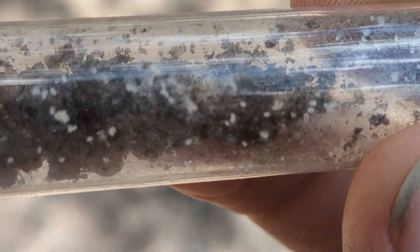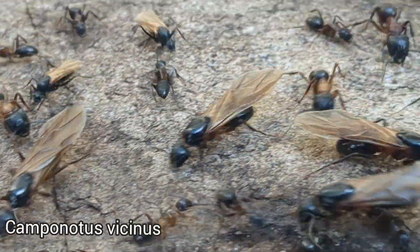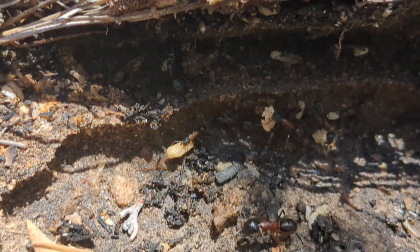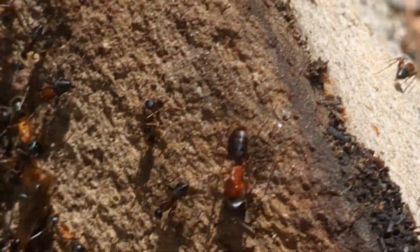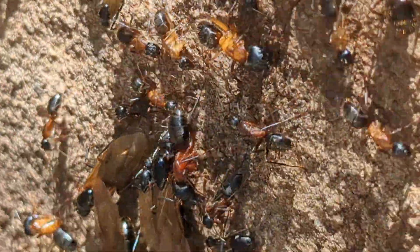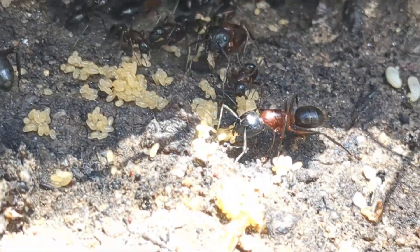Look at this huge Camponotus vicinus colony! Whoa — so many alates! These guys are so big! All those eggs — queen was definitely up. You can see just how pretty these guys are. They're also a lot larger than what I thought they were. I was imagining vicinus to be a little bit smaller.